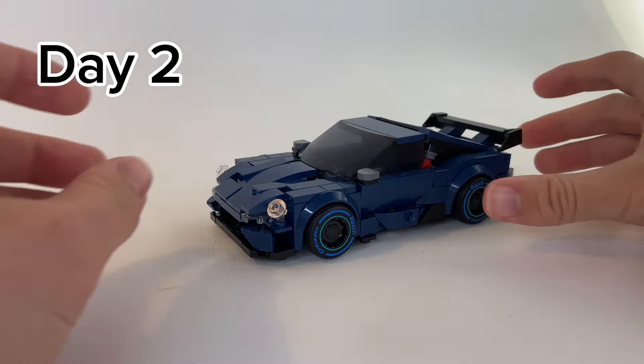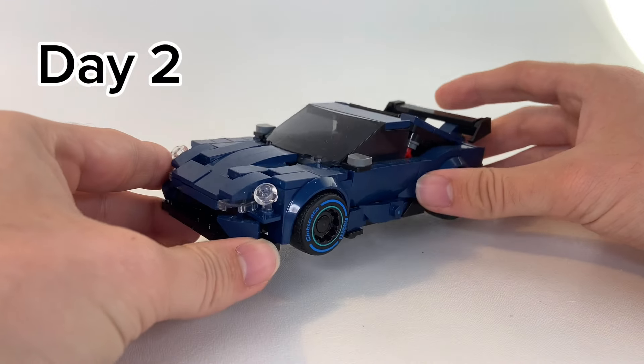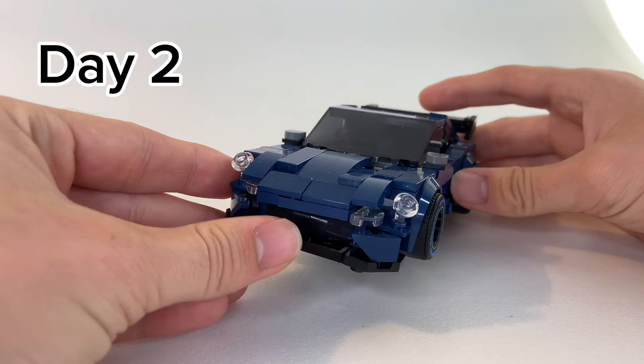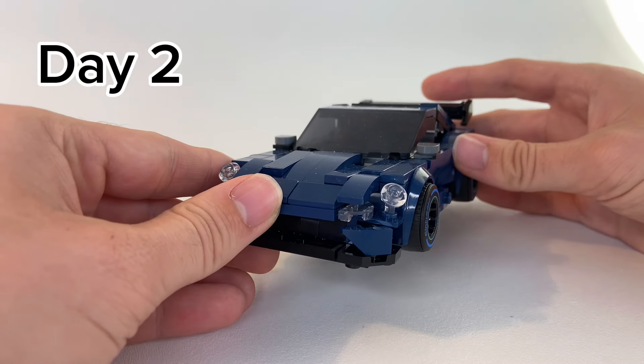On day two, I built this custom alternative build Porsche 911, and I talked about it. Although I've changed out the tires, everything is the same from the instructions, and it's a really cool build. Although fragile, it definitely looks good on the shelf.